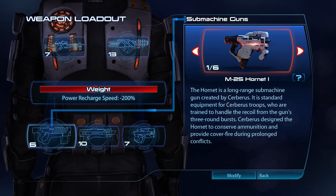The Hornet is a long-range submachine gun created by Cerberus. It is standard equipment for Cerberus troops, who are trained to handle the recoil from the gun's three-round bursts. Cerberus designed the Hornet to conserve ammunition and provide cover fire during prolonged conflicts.